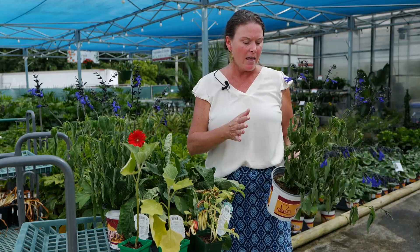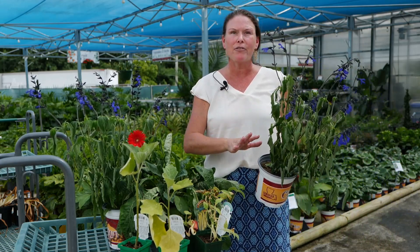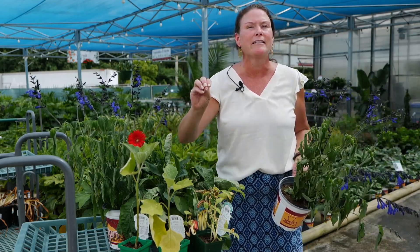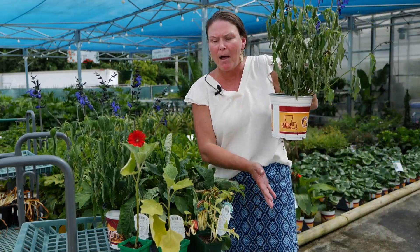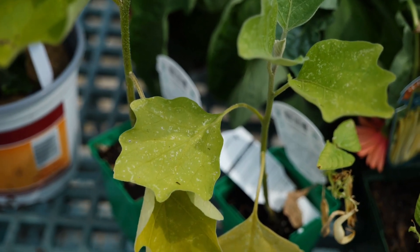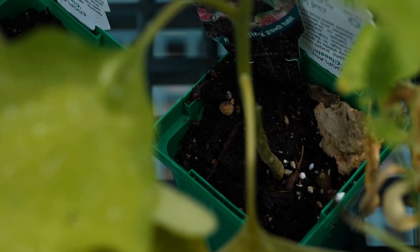Now one other thing that will happen with container plants in the summertime, other than drying out very quickly, is that they will become nutrient deficient very quickly. Because we're adding so much water and that water drains from the pot, we will begin to see yellowing, like you see here. So these types of plants will actually need more fertilization to keep them healthy.